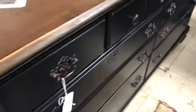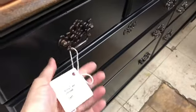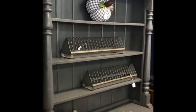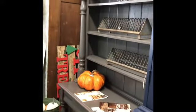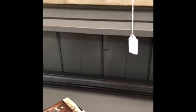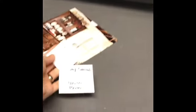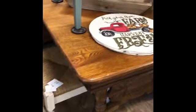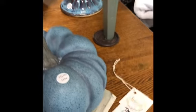Beautiful long black dresser with a refinished top and oil-rubbed bronze hardware — Jenny has this priced at $410. We also have sale items: this gorgeous gray hutch is a big statement piece with great carvings, marked down from $410 to $350.